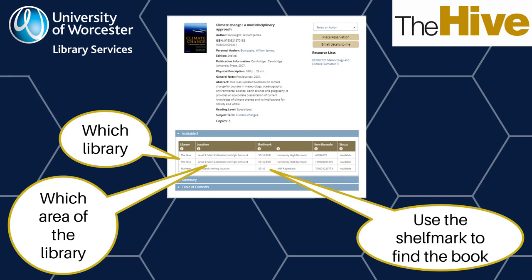It tells you which library in Worcestershire the book is in. If the book is in The Hive, it tells you which floor it's on. The shelf mark will help you track down the individual book you want, as the books are kept in shelf mark order. Staff will be on hand to help point you in the right direction. It can be helpful to have photographs of this page for the books you want with you when you visit. If you handle any books you don't want to borrow, please put them to quarantine in the boxes provided.